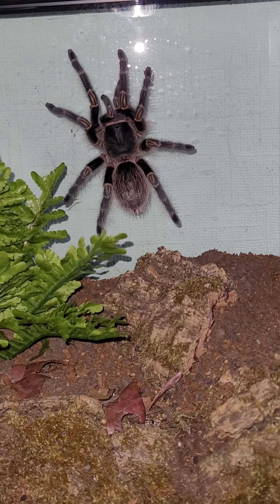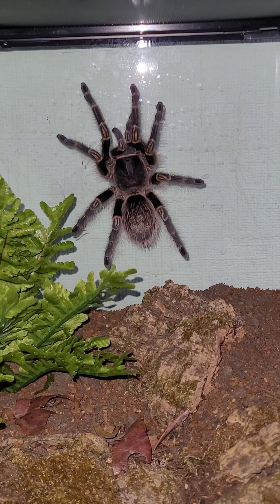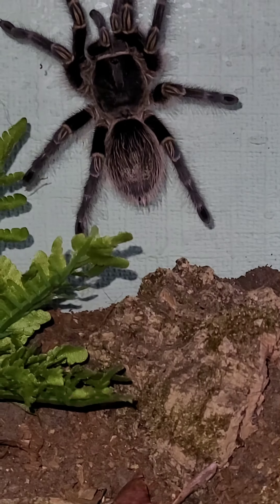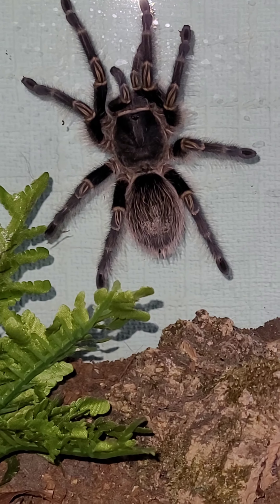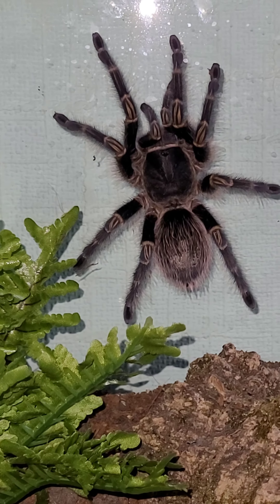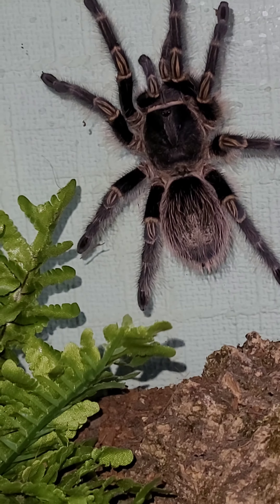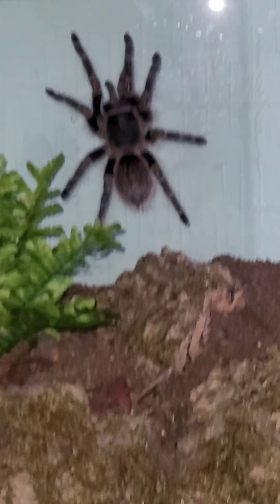Since I've got her, she's not been one that stays in the burrow — she does like to come out. This is the first time I've seen her on the glass. I thought I'd get a little shot of her. It's quite cool because you get to see her full size. She's actually a really good size considering she's in a 30 by 30 by 30.